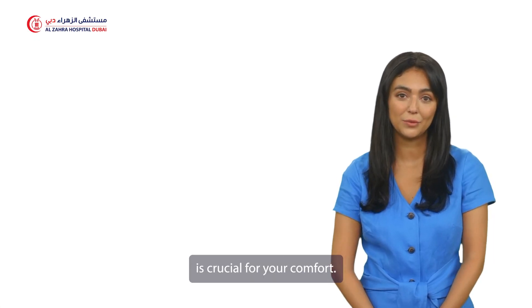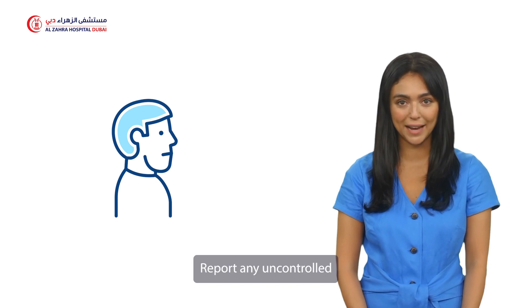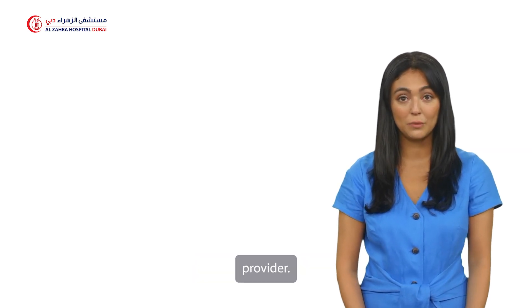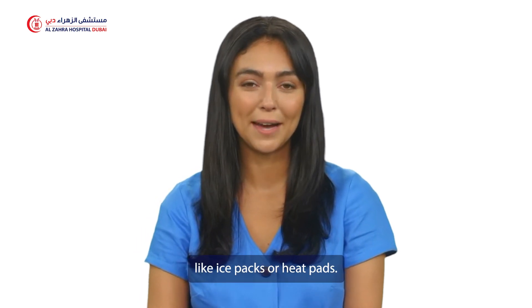Managing pain is crucial for your comfort. Take prescribed pain medications as directed, and report any uncontrolled pain to your healthcare provider. Additionally, try non-pharmacological methods like ice packs or heat pads.